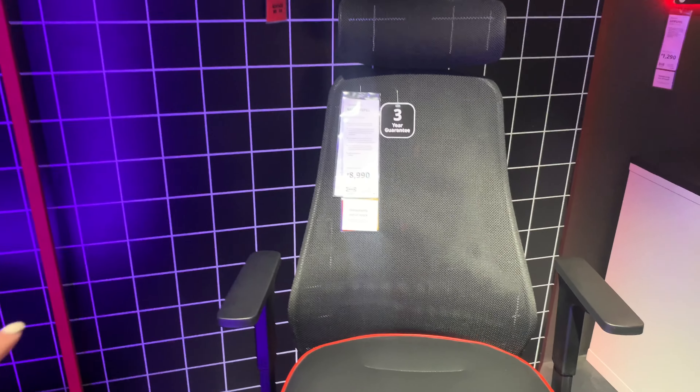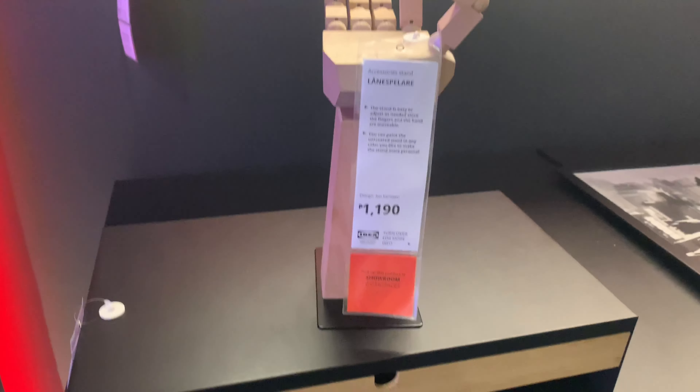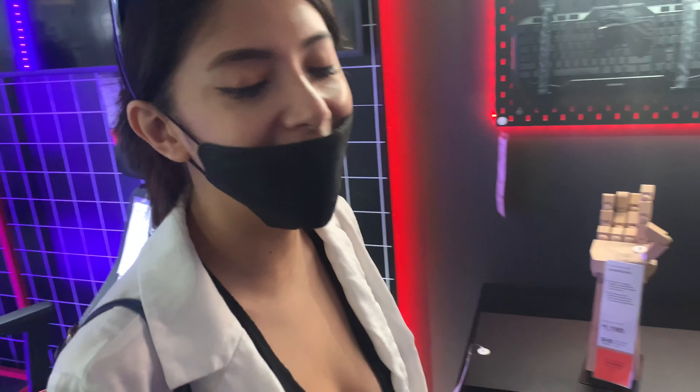So out of stock, out of stock — the tables, this one is out of stock. What's that? The easel — out of stock. But the hand is in stock! If you want a hand, it's in stock. Yay!